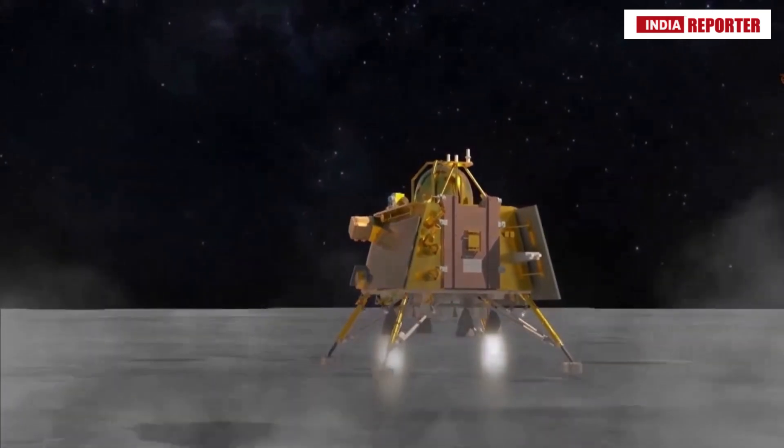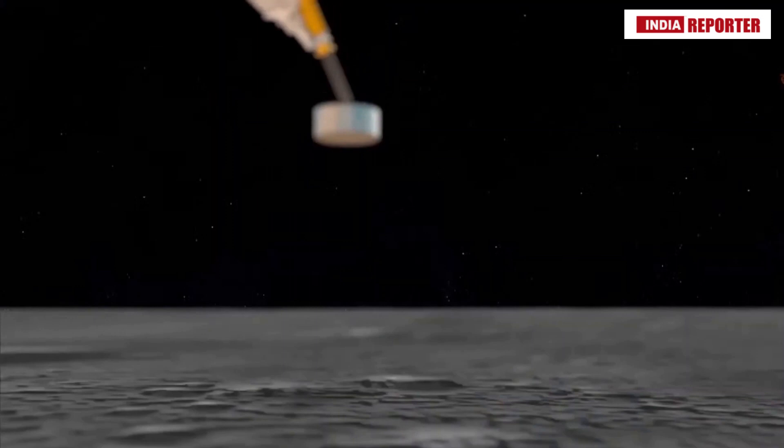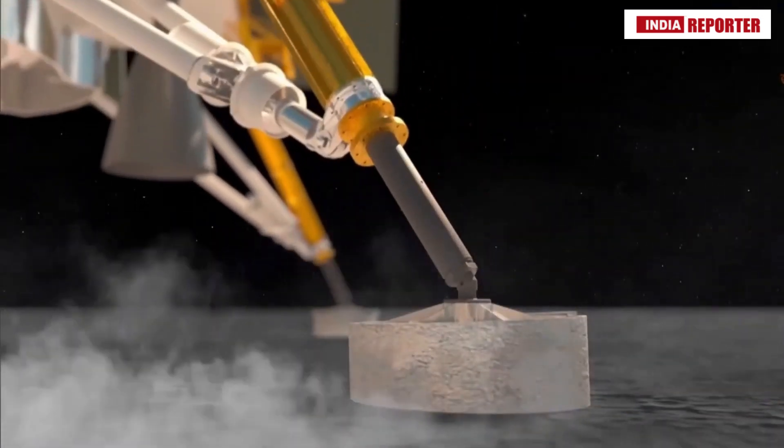As the moon is geologically dead and there is no atmospheric pressure, the prints on the moon can be expected to last for millions of years into the future.